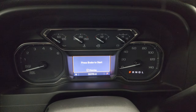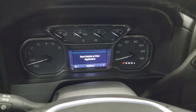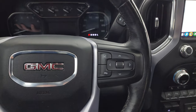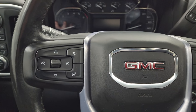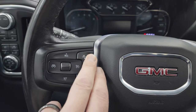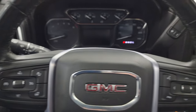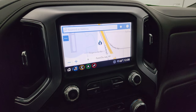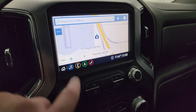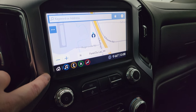This one has 58,398 miles on it. You get a compass display, and the instrument cluster is very nice and clean. It comes with the heated leather-wrapped steering wheel, Bluetooth and information center controls on the right, cruise controls on the left, and heated steering wheel controls. This one has the GMC infotainment system with the factory navigation — you can see Highway 41 and South Rolling Meadows Drive, so that's working nicely.